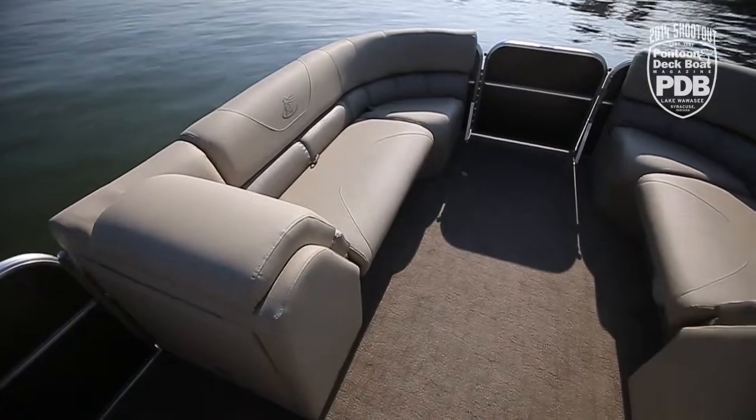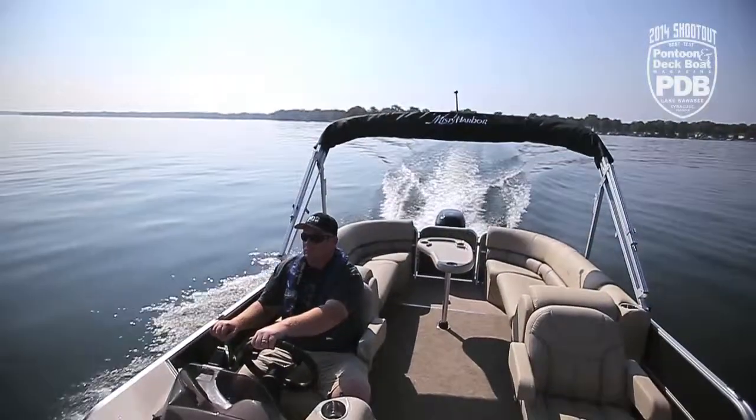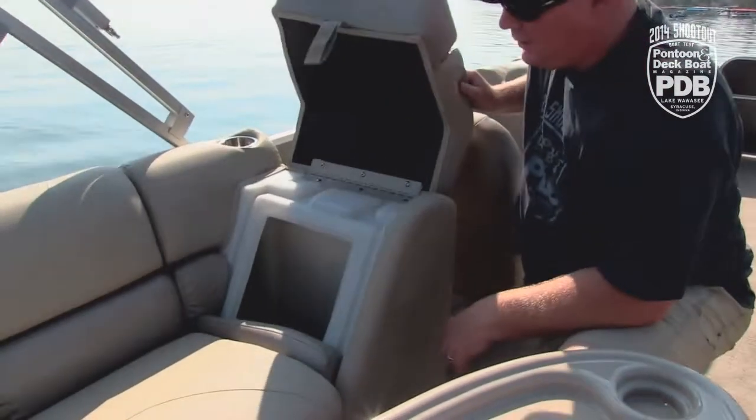There are four chaise lounges on this boat — two in the bow, two rear facing in the stern — and we even like that there's storage below each one of them.